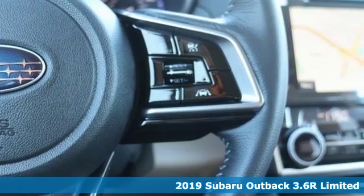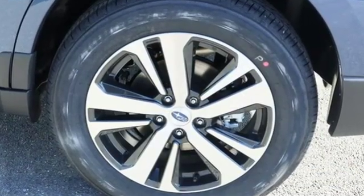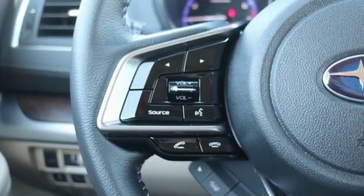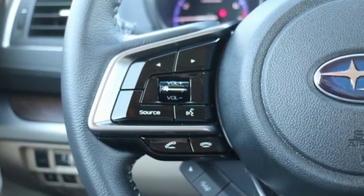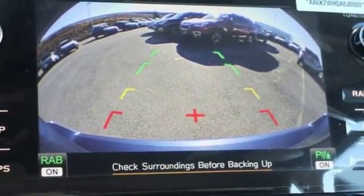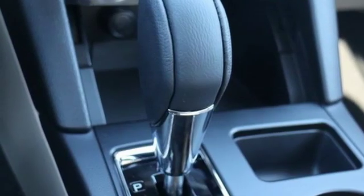Features include Bluetooth streaming audio, power heated mirrors, heated leather bucket seats, auto dimming rear view mirror, doors and push button start proximity key, dual zone climate control, H6 engine, aluminum wheels, gas pressurized shocks, and continuously variable automatic transmission.